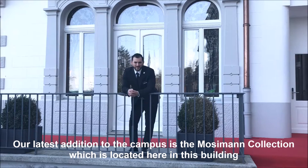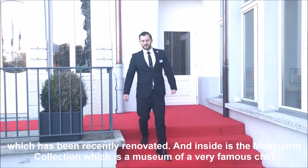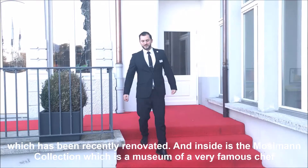Our latest addition to the campus in Dubre is the Mosiman Collection, which is located right here in this building. It has been recently renovated. Inside is the Mosiman Collection, which is a museum about a very famous chef, which you will see on a different video tutorial.